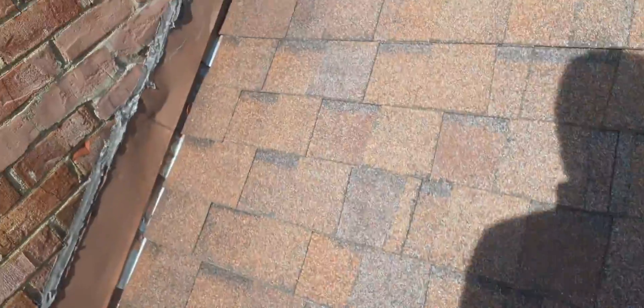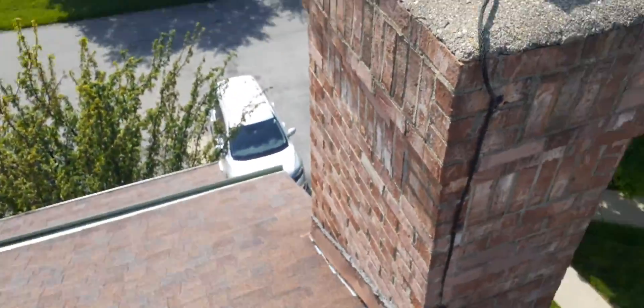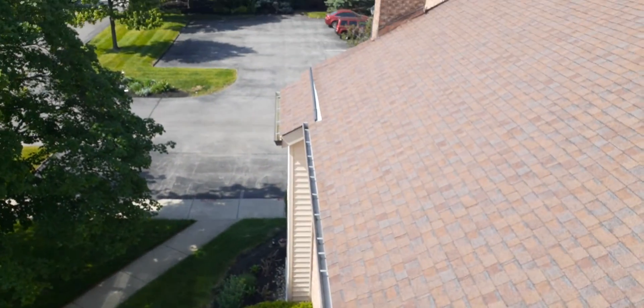I just wanted to bring that to somebody's attention. I don't want people thinking they've got a clog and that's the reason it's overflowing — that's not it. The gutter's not pitched correctly. Let me give you a good view of these gutters from up here.